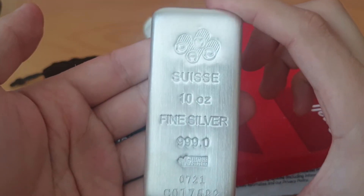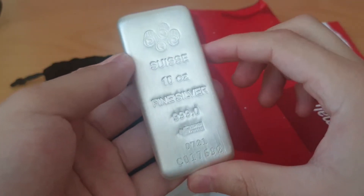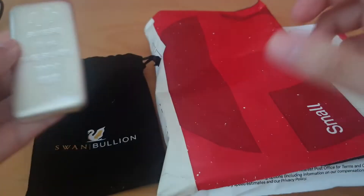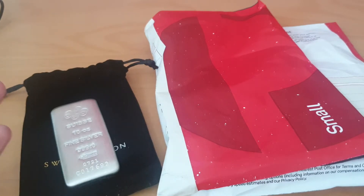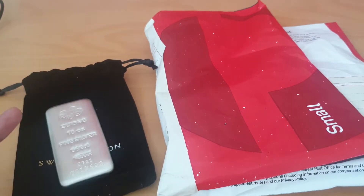There it is guys — the PAMP Suisse. Beautiful. Hopefully in 2022 I can really commit to the 10-ounce stack and progressively build it up a lot more. I can't believe it's already been a year since I started stacking — it's been an incredible journey. For any new stackers, my best advice is this: the community on YouTube is phenomenal. I've learned so much about stacking and investing in precious metals — my perception towards a lot of things has changed, particularly around fractional gold. It's really cool seeing how people all around the world view things, and there are a lot of veterans on YouTube.